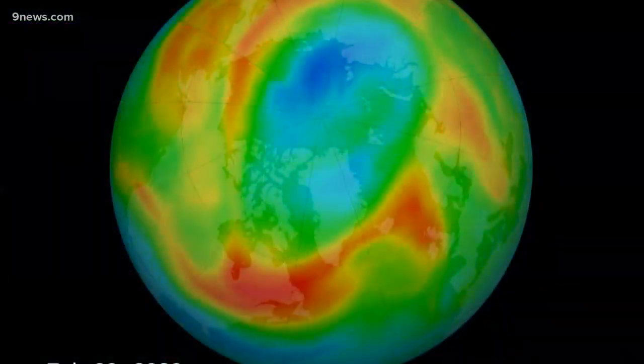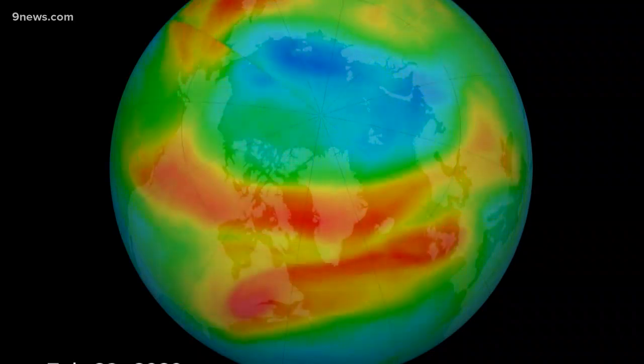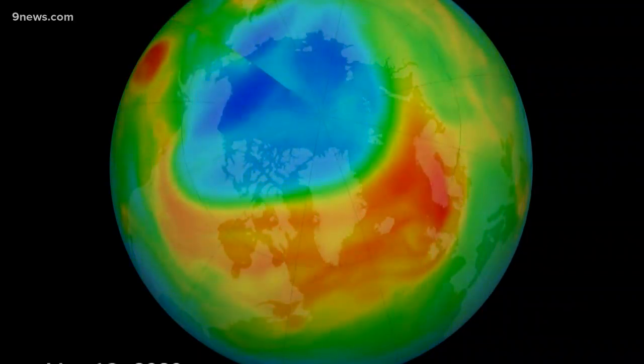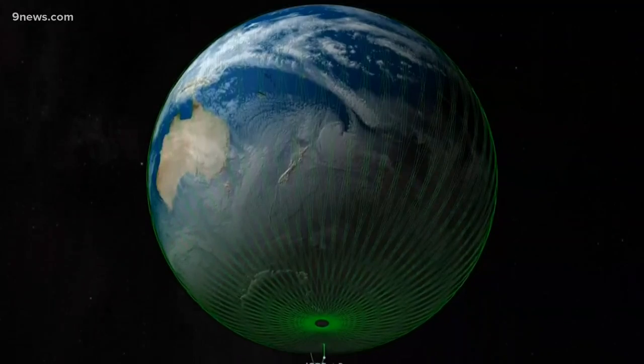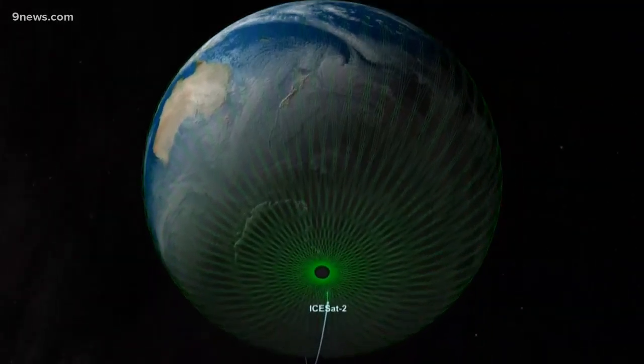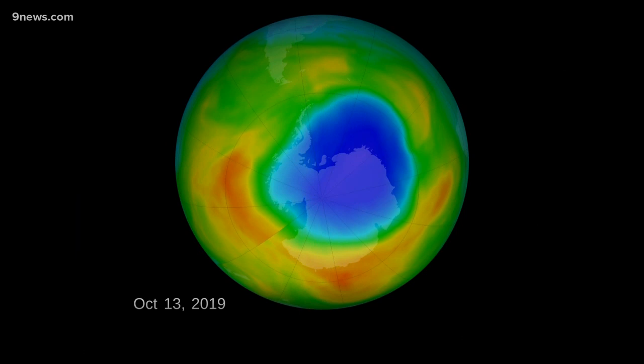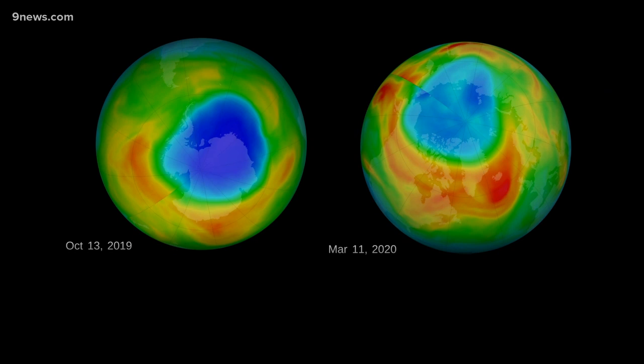This ozone depletion event can be described as a hole, but scientists do not use that term when talking about the North Pole. The use of the term hole is generally reserved for the Antarctic because it's a much bigger feature. Butler says the more infamous ozone hole is over the South Pole. Last year it was one of the smallest occurrences ever measured in the satellite era, but that was still bigger than this record event over the North Pole this year.